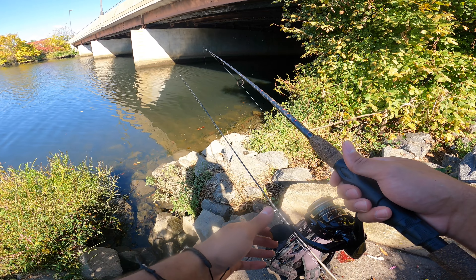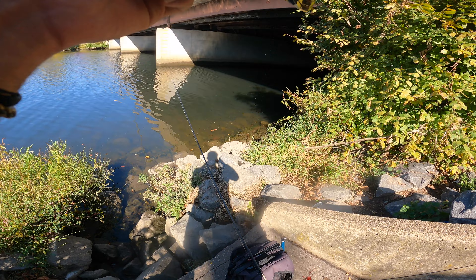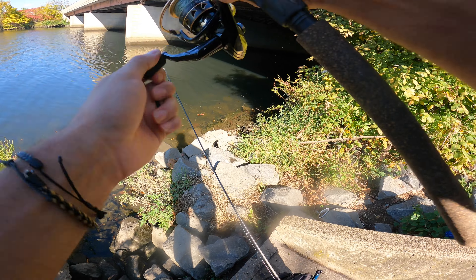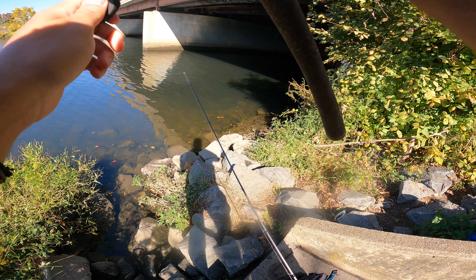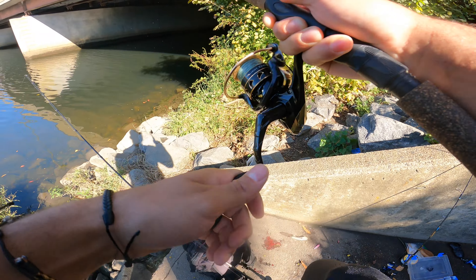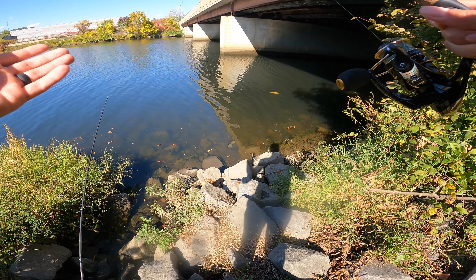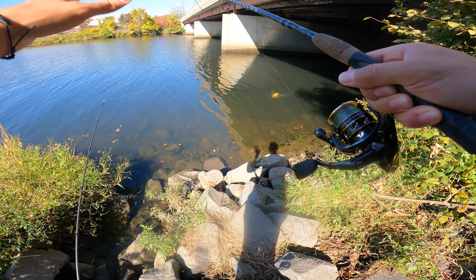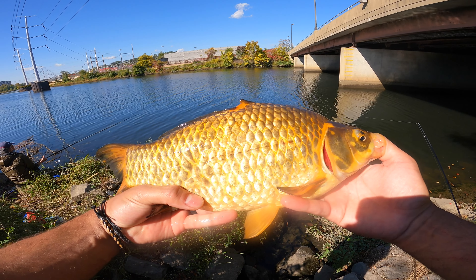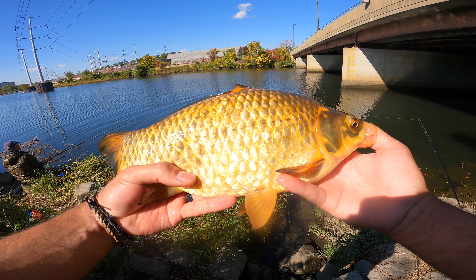All right guys, I think we're getting one more bite here — we are. Got him! I don't know what this is. He doesn't feel that big at all. I think it might be another cat. Another baby carp! Man, it's always fun. Maybe I'm not catching monsters today, but it's always fun catching fish. Look at this beautiful little carp — I love catching these things. Some of the funnest fish to catch, honestly.